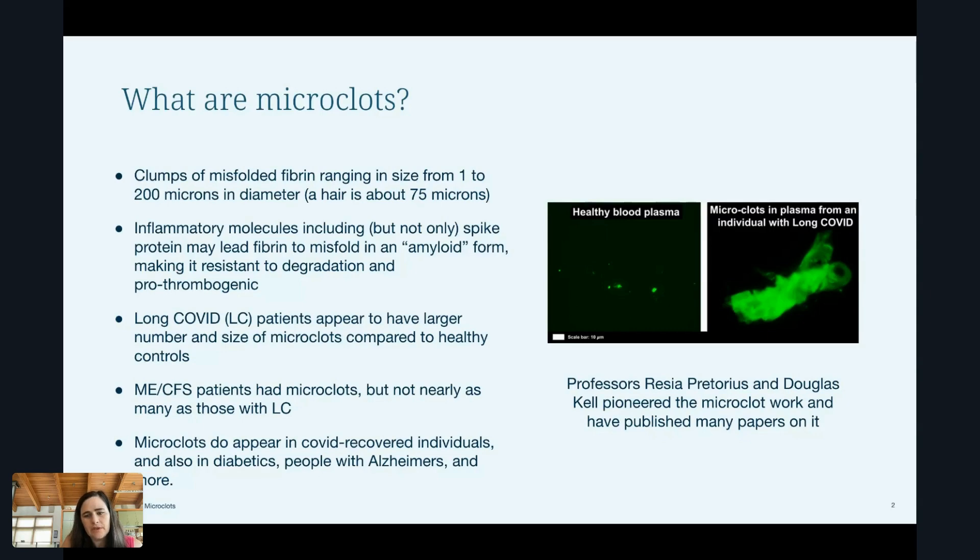Dr. Pretorius and Dr. Kell have been working on looking at fibrin microclots in many diseases prior to long COVID, prior to the pandemic. They've been working on this for probably close to a decade.